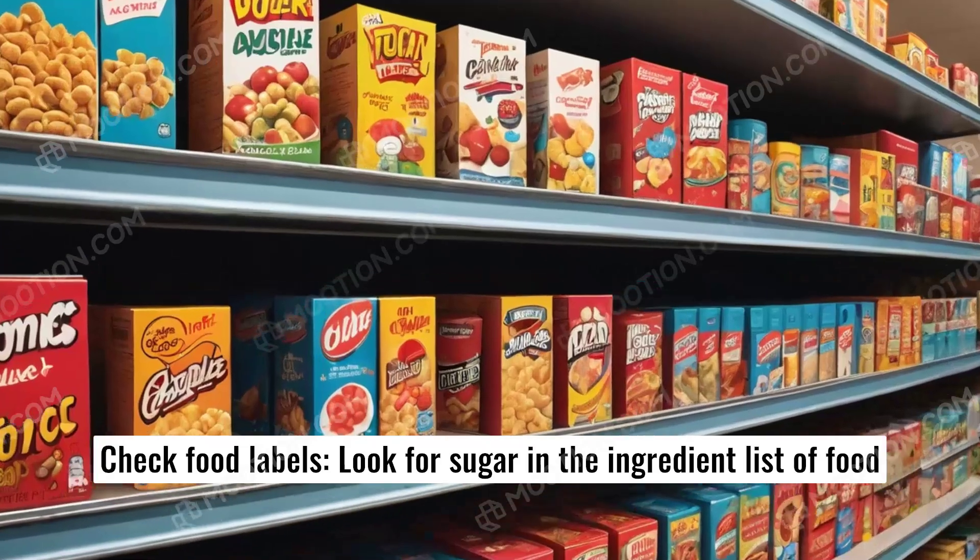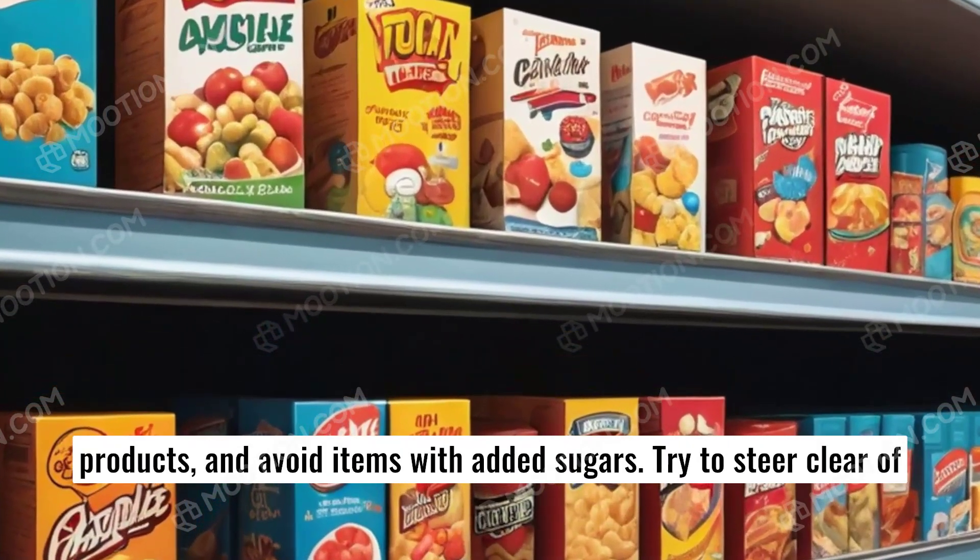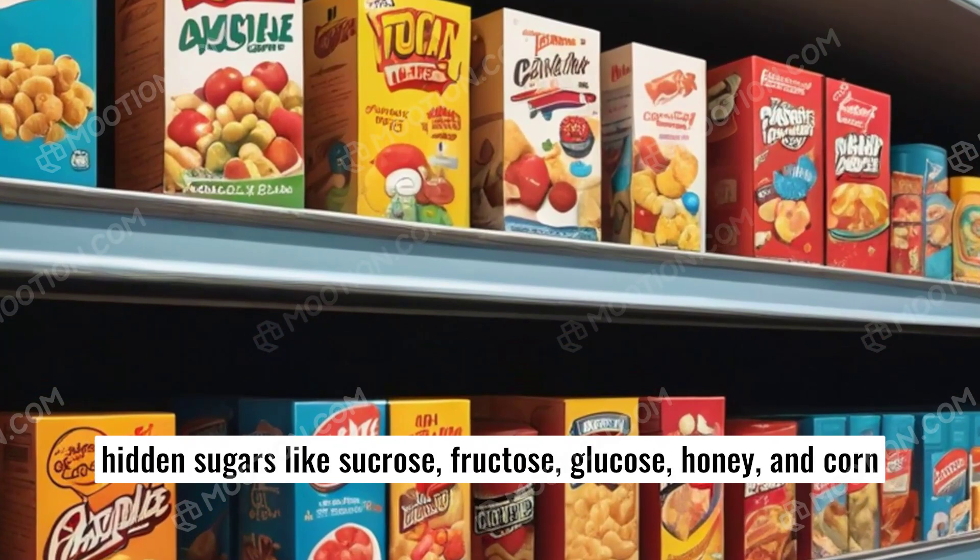Check food labels. Look for sugar in the ingredient list of food products and avoid items with added sugars. Try to steer clear of hidden sugars like sucrose, fructose, glucose, honey, and corn syrup.